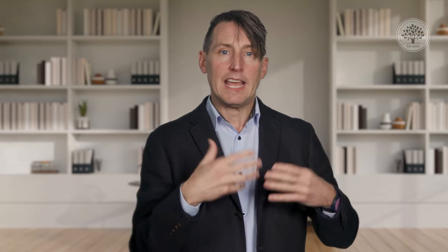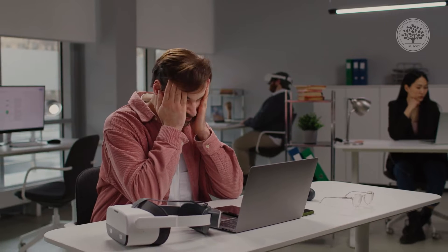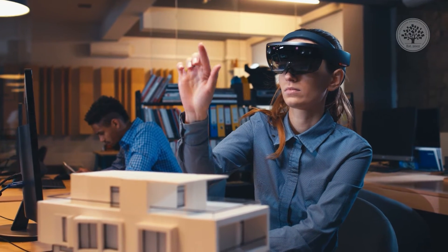Remember that AR is also designed for longer-term wear than VR. VR is like a 10 to 20-minute experience, maybe longer in a gaming situation. AR is typically longer in the day — even though the experiences might be shorter bursts interrupted by real life, someone might have that device for a longer period of time.